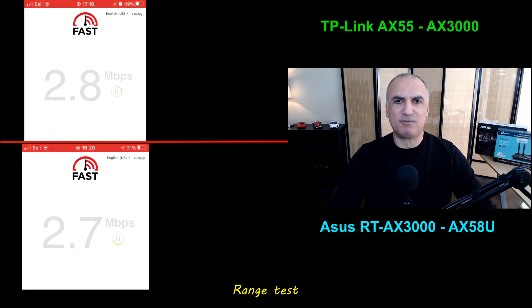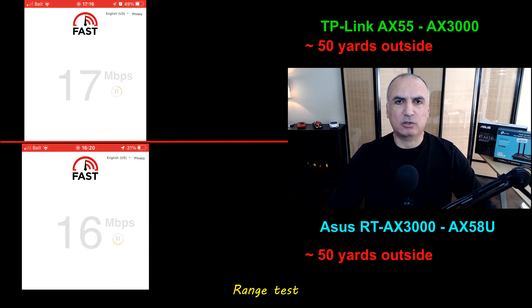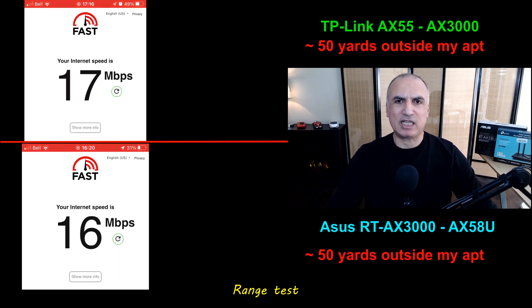For the range test, I live in an apartment building and I went out to the stairwell, which is about 50 yards from my apartment. Just before the routers cut out, I tested internet speed and both routers provided around 16–17 megabytes per second.